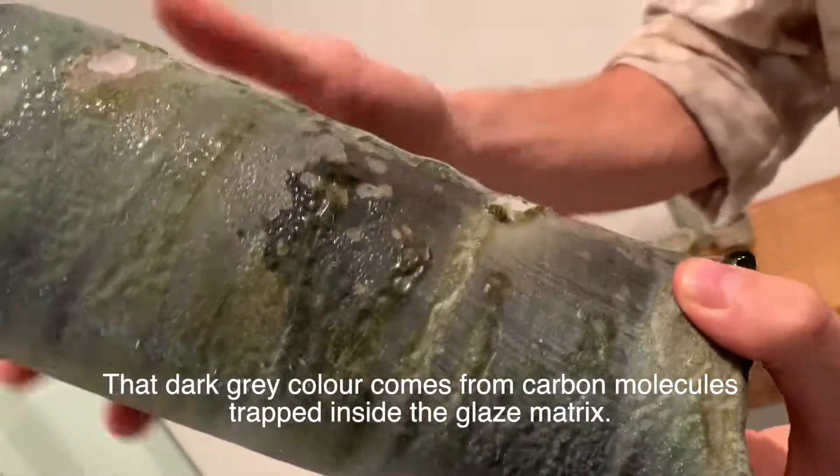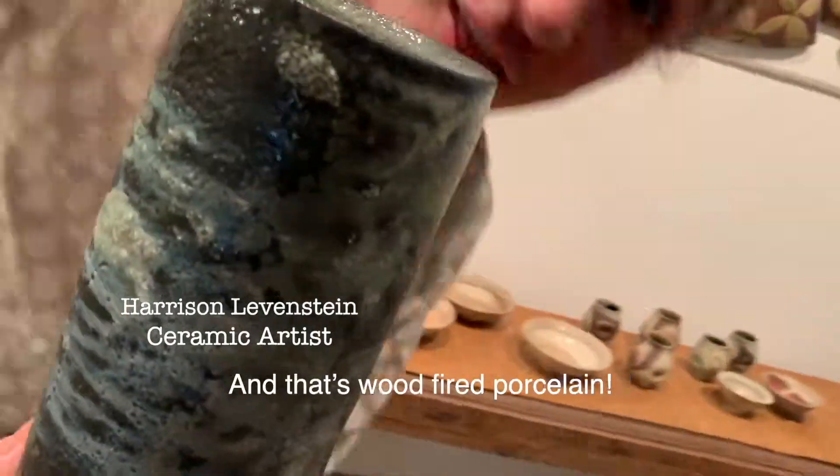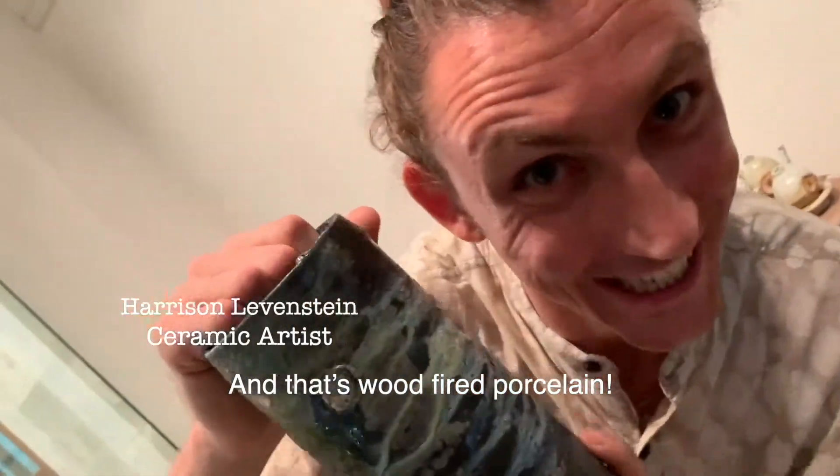That dark gray color comes from carbon molecules trapped inside the glaze matrix. And that's wood-fired porcelain.